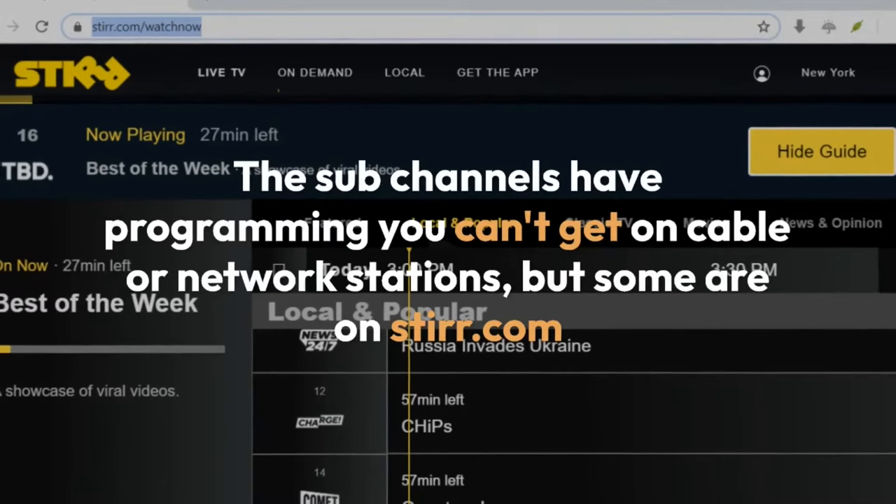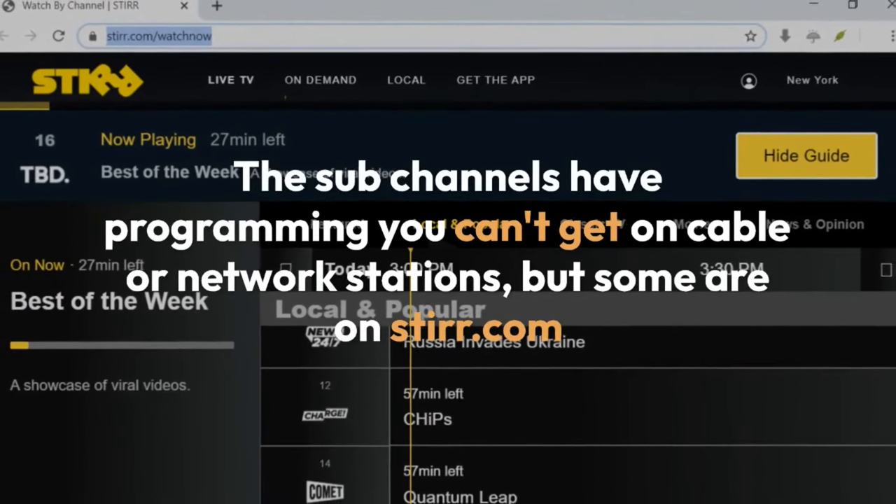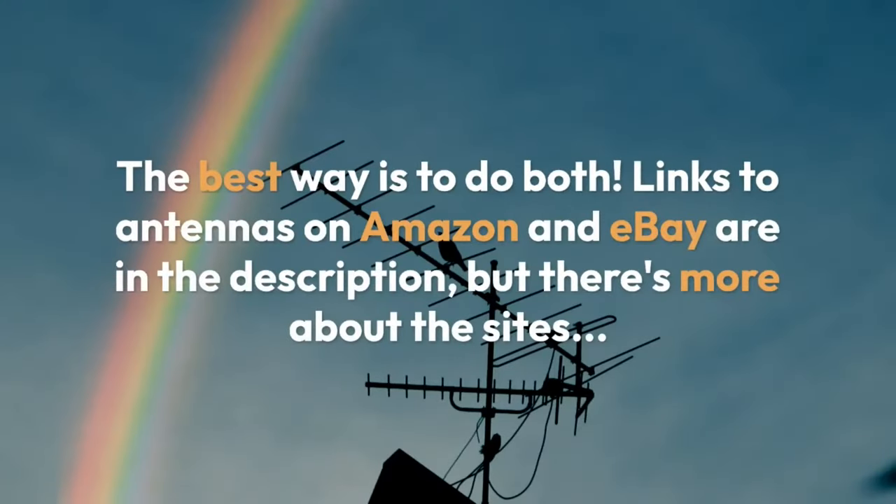The sub-channels have programming you can't get on cable or network stations, but some are on strr.com. The best way is to do both. Links to antennas on Amazon and eBay are in the description.